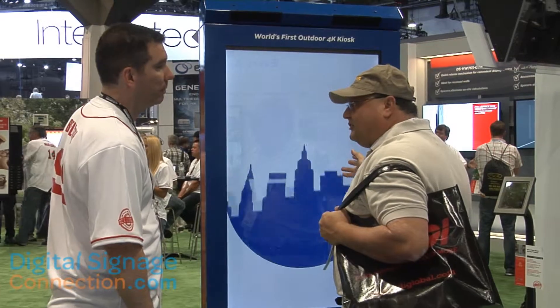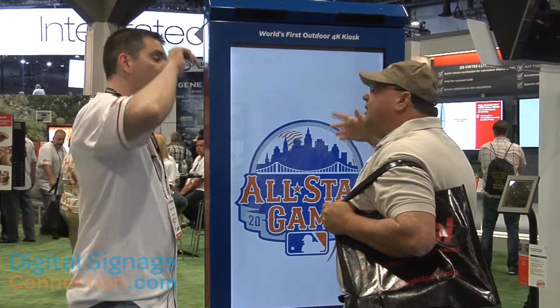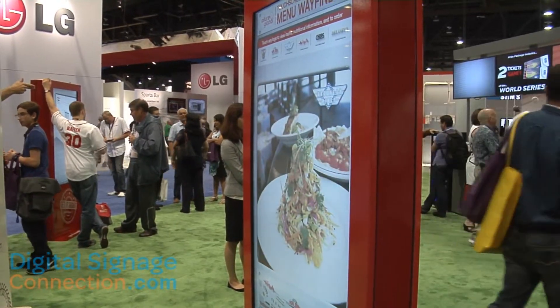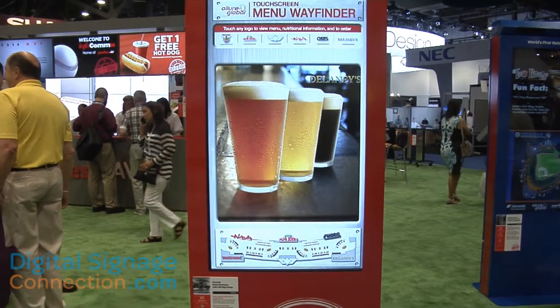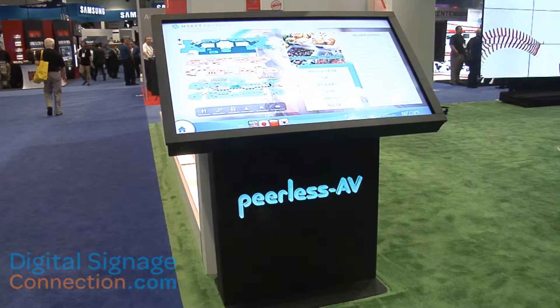First off, I'd like to talk about our extreme outdoor displays. That's an IP68 display, which is its Ingress Protection rating, making it completely impervious to water, dust, brake dust, insects — anything that would normally cause a standard display to go awry outside. That product is optically bonded for optimal direct sunlight readability, and it's being deployed everywhere from transportation hubs to outdoor digital signage, exclusively from Peerless AV.